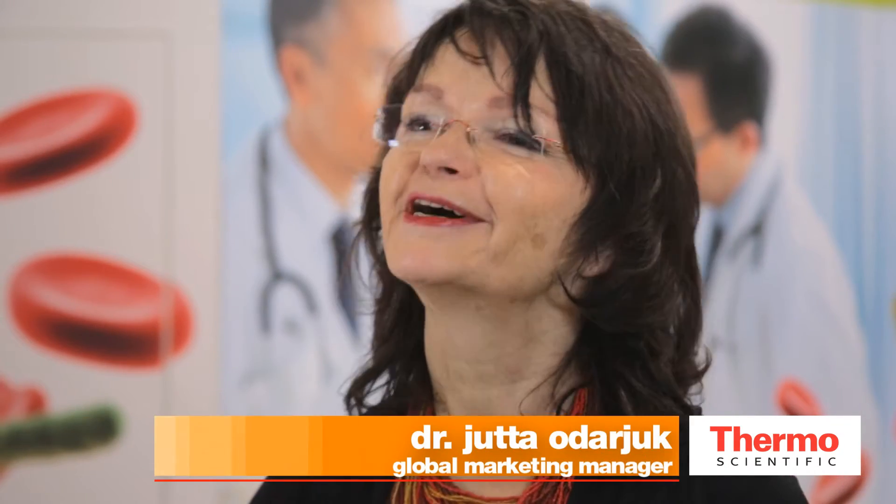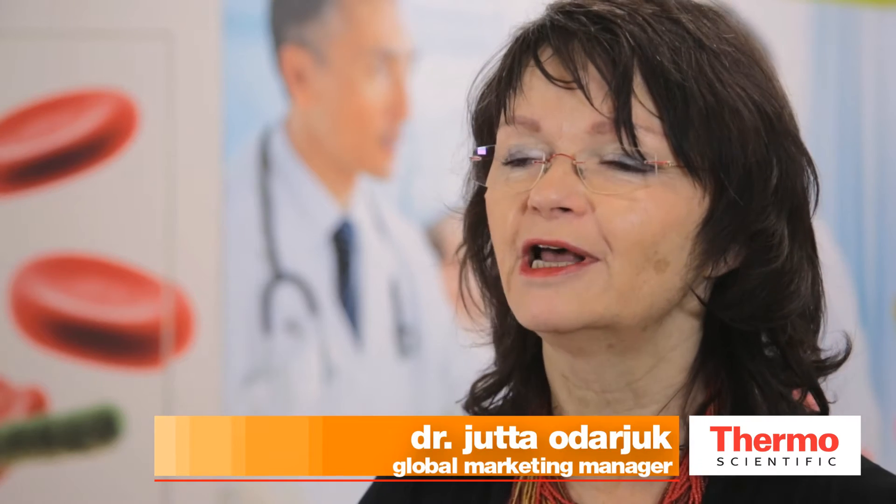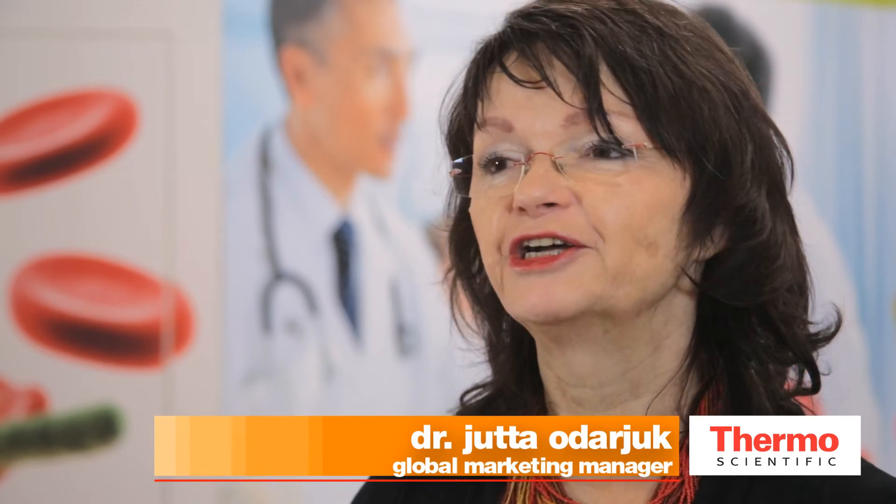Hello, I'm Jutta Odariuk. I'm the global marketing manager for Procalcitonin at ThermoFisher here in Hennigsdorf near Berlin. We are here at the ECMED Congress in Berlin and it's my pleasure to take the opportunity to tell you something about our product Procalcitonin and how that could help clinicians to make better decisions for their patients.